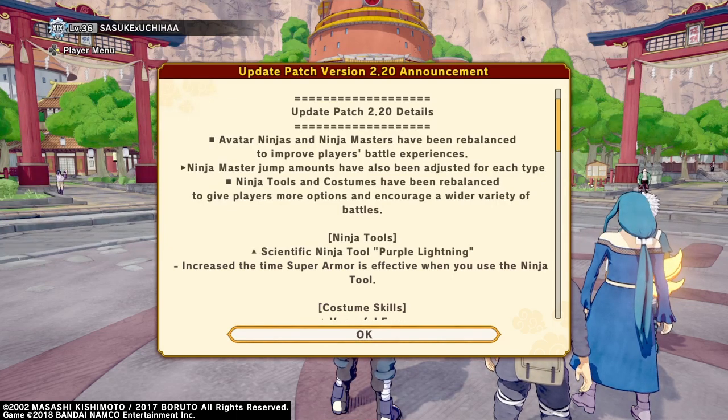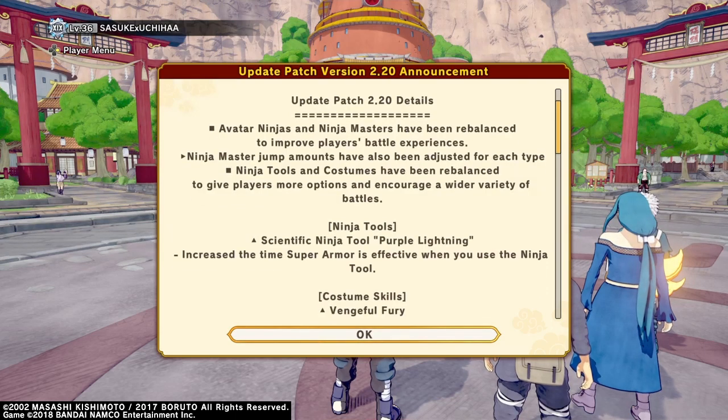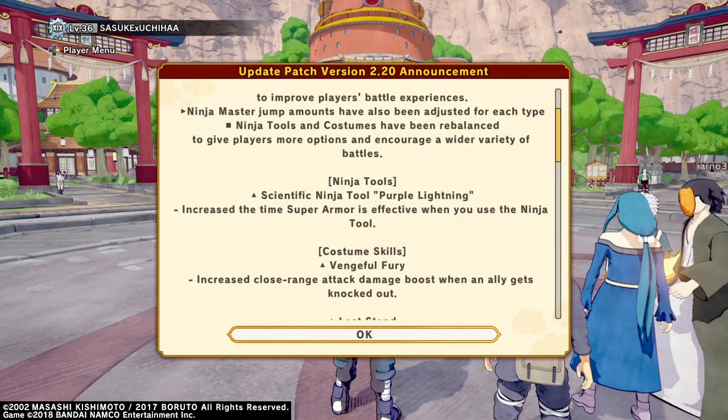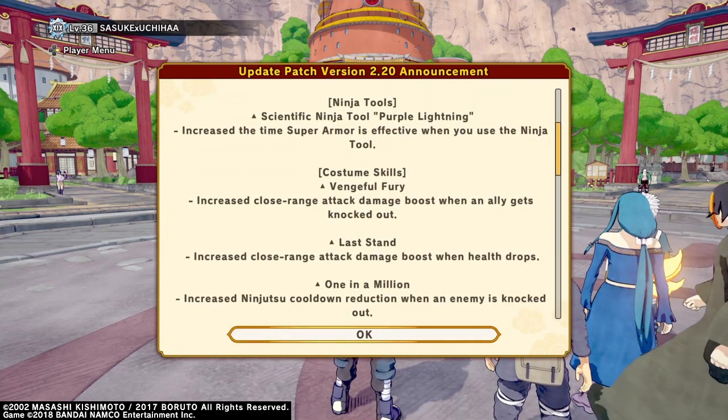They put more super armor on the purple lightning tool — they just made that way more OP than it has to be. That don't make no sense; purple lightning is OP for no reason.